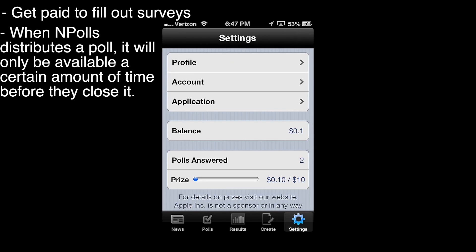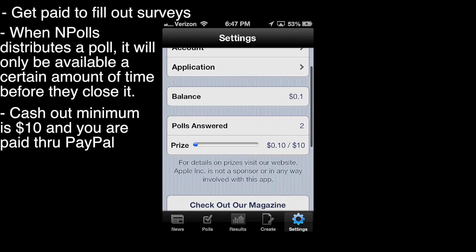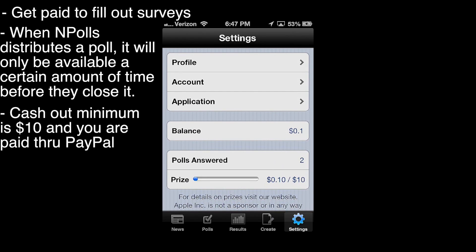The Settings tab shows your profile, your payout, and how much you've made. I haven't made all that much — I made 10 cents. You need $10 to cash out to PayPal, which is kind of standard for all apps like this. That's pretty much it for this app — it's basically a survey application. You guys can explore it, and I'll see you later.